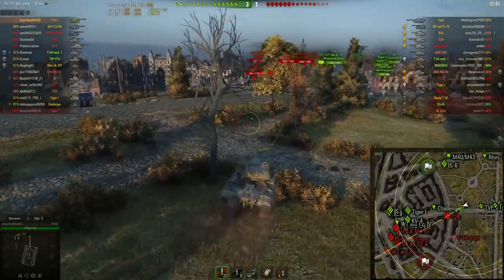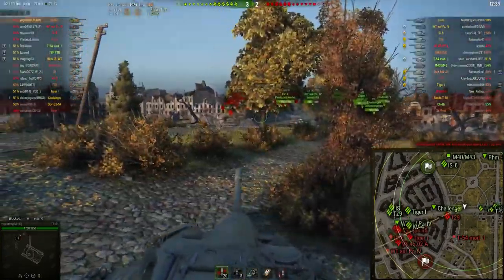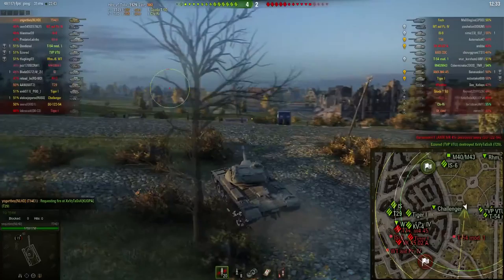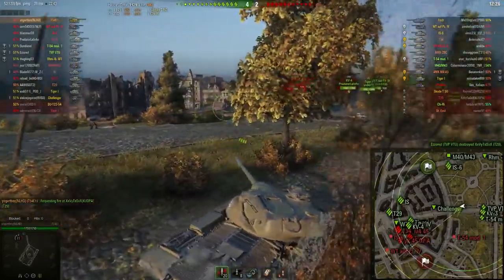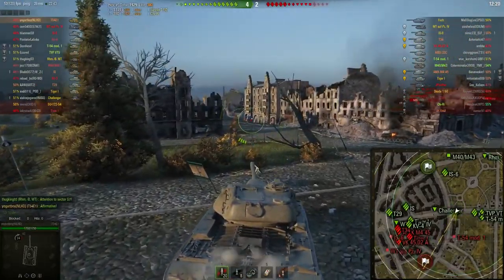The reload time is not too bad. I have no idea what it is exactly because it doesn't show me the time it takes the gun to reload, and I don't know what crew skills Yogurt has — things like vents and... well, you can't actually mount a gun rammer on an auto-loader. What a mistake! But does it matter? The speciality of an auto-loading tank is to be able to isolate tanks and clip them.